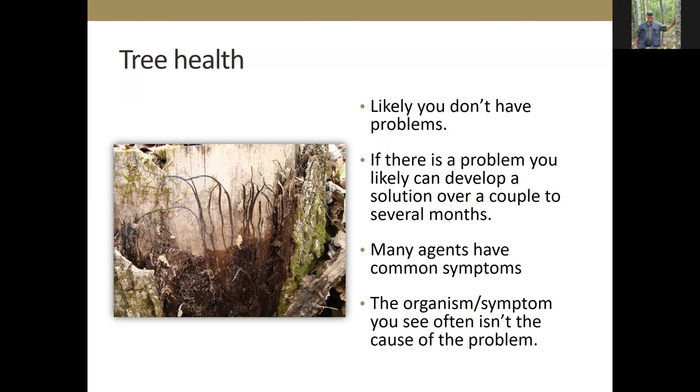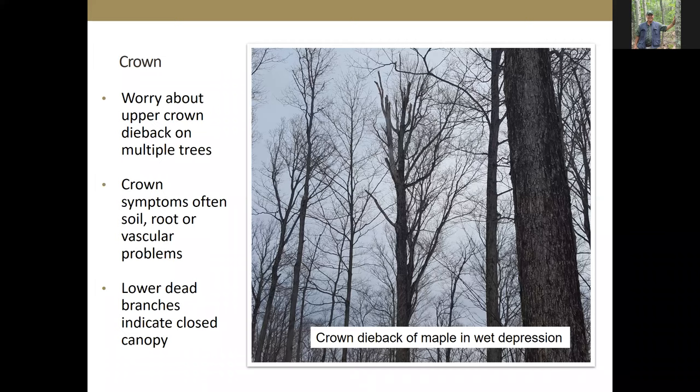I want to look at three parts of the tree — the crown, the foliage, and the stem. The crown is probably the best indicator of overall tree health. Crowns should be full of fine twigs and fine branches. A stag-headed tree with crown dieback may indicate problems — like a sugar maple in a wet depression where it doesn't do well due to lack of aeration in the roots. Problems with the roots often manifest in the crown. If the crowns are healthy, the trees are probably quite fine.